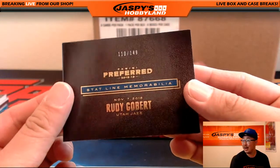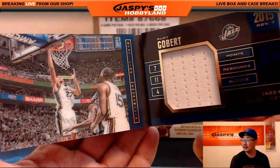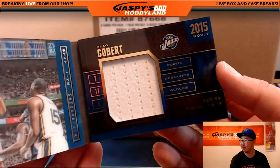110 out of 149. Rudy Gobert for the Jazz — that's another one for Will. That's a nice looking book. That's a sharp design here. I prefer it, I like that.